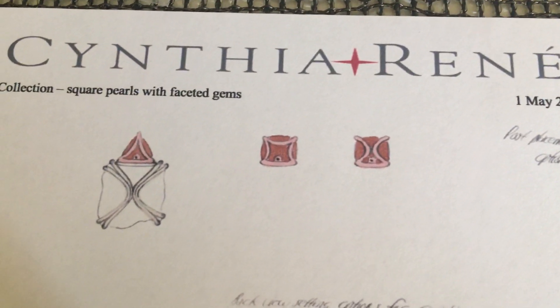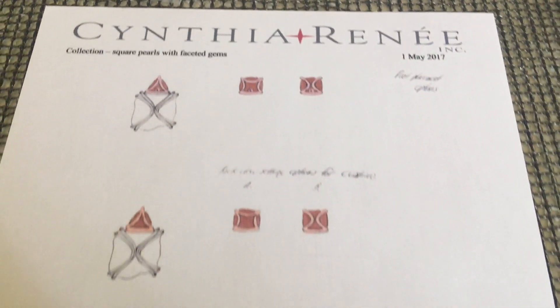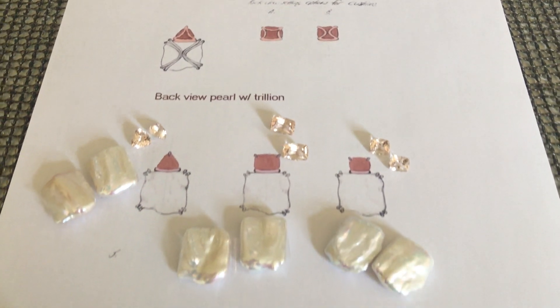We're also playing with what to do on the back. I wanted it to look like it was wrapped up like a present, and here are some choices for the gallery on the back of the gemstones. I'm not sure which one I'm going to do yet, but this is going to be a lot of fun. I'm really eager to get them finished — and there'll be just four pairs.